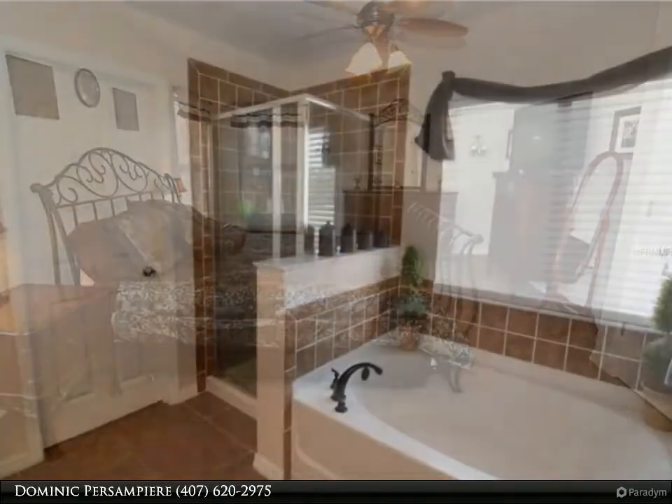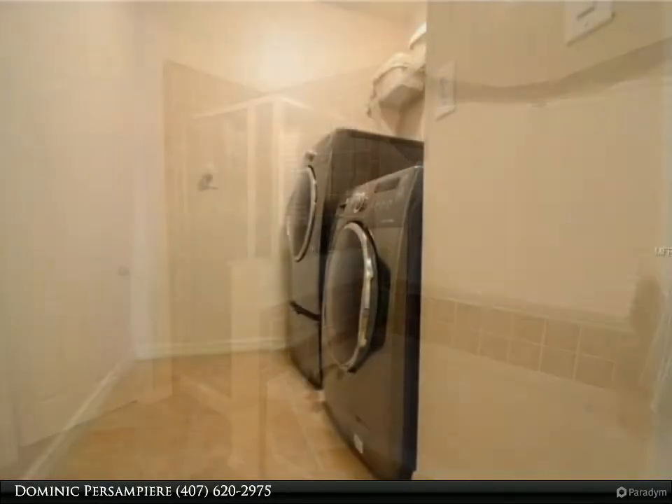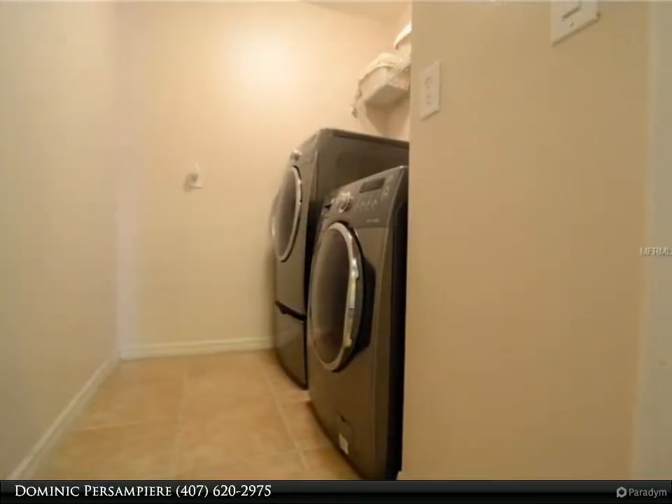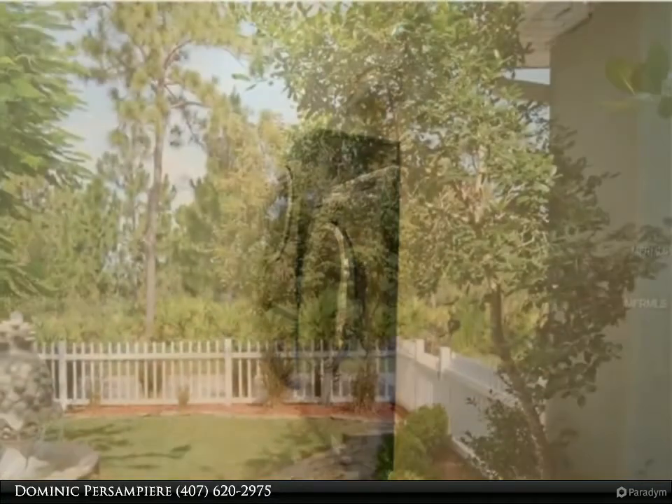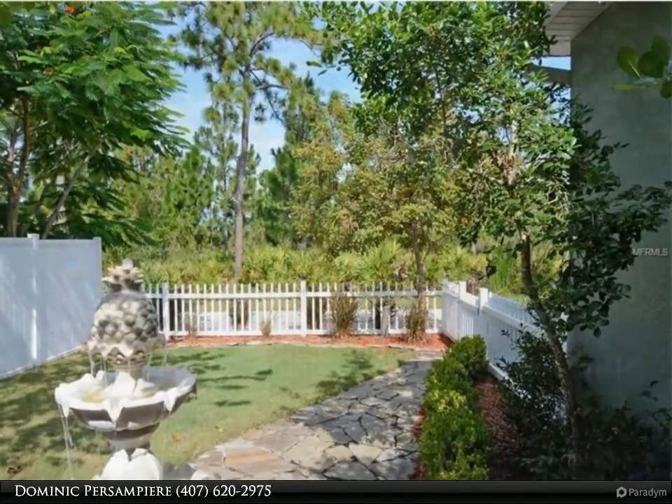All A-rated schools for this beautiful home. This is not bank owned or a short sale, so no hassles. Call your agent and do not miss out — this is the one you have been waiting for.